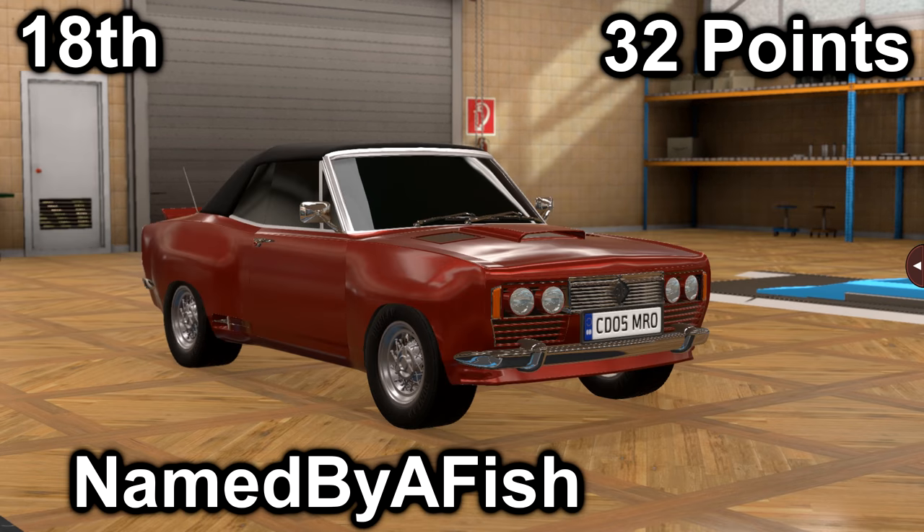Also in thirteenth, we have Named Buy-A-Fish with their TMR Baronet Royale. It scored a 14 in price with a price of $33,400, and it scored an 18 in market with an average market score of 149.8. It has a 3.6-liter V8 with a 5-speed manual. It is front-engine, rear-wheel drive, with 252 horsepower and 345 foot-pounds of torque.